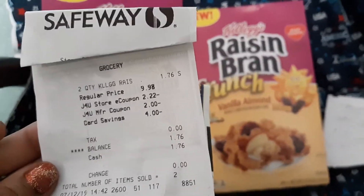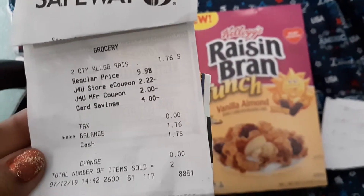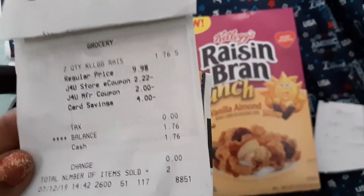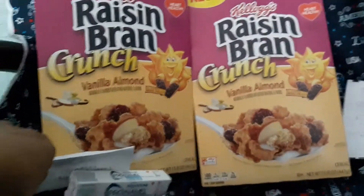Here's my receipt. I bought this one yesterday. They deducted $1.76 and ibotta is giving you two dollars, so it's free and a 25-cent moneymaker.